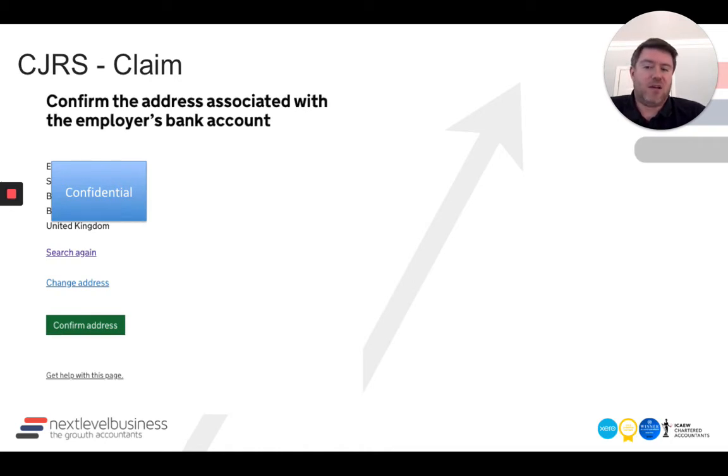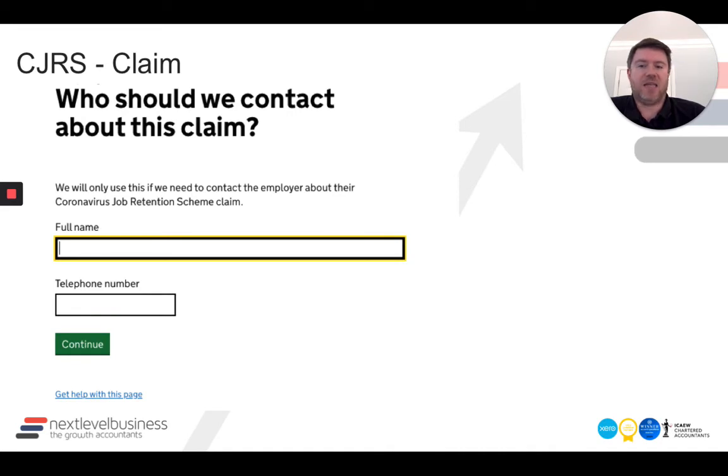Once you input that, it'll ask you to confirm the address and show it back to you. Then it asks who should be contacted about the claim. In our case, as an accountant, we put our client down — their name and telephone number. I'd suggest you do the same; otherwise you'll be inundated with calls to clarify things you may not be able to clarify. We've chosen to make a director of the client the main contact.